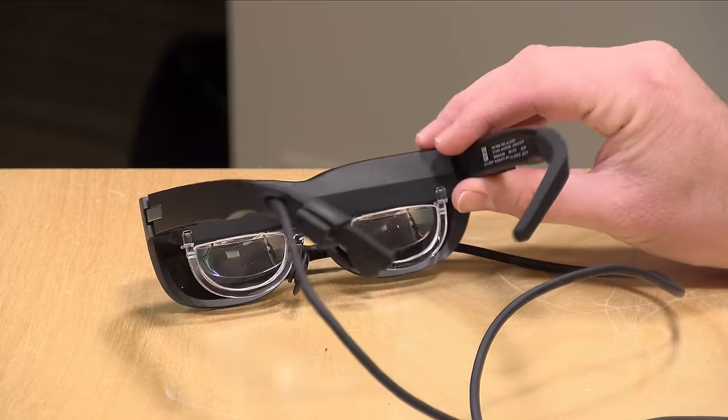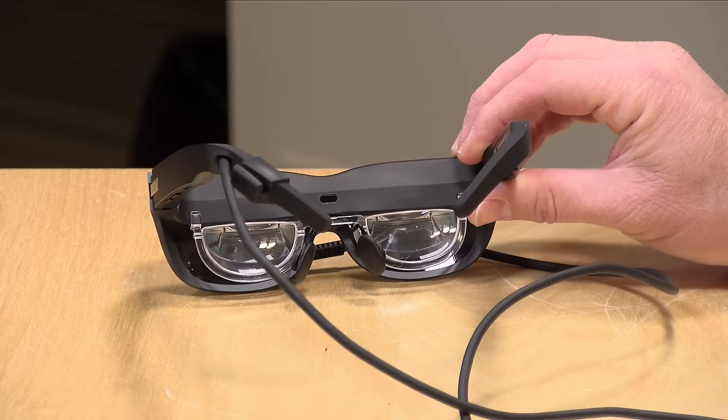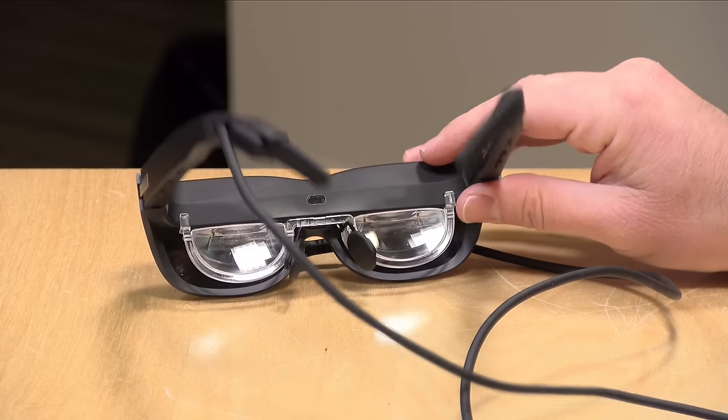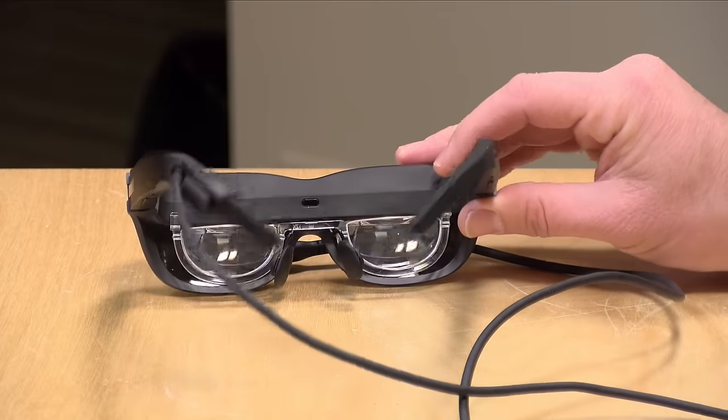One of the biggest challenges with wearable display devices is getting them to work universally, given that everybody's faces and eyeballs are different. On larger VR displays you have more adjustments for IPD and other things, but these don't have that — so you really have to adjust them physically to get them into the right position.